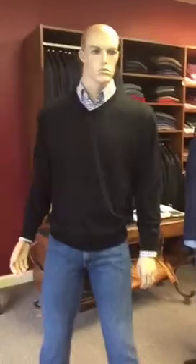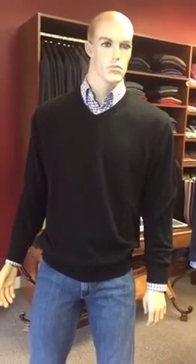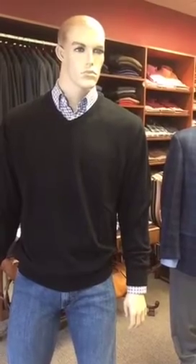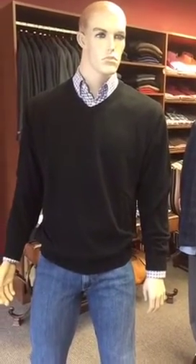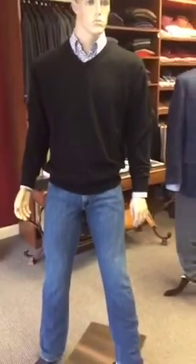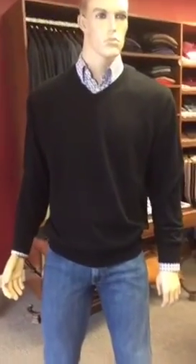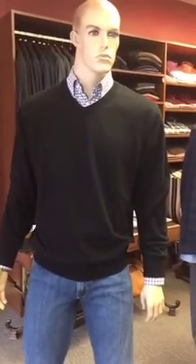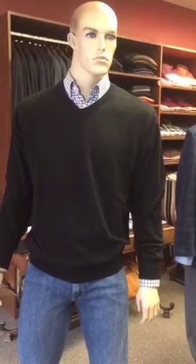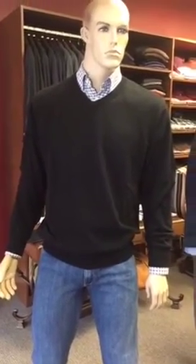Our first outfit is for casual wear. As you can see, the mannequin is dressed in a really nice black v-neck sweater, a very sporty plaid button-down collar shirt, and very comfortable jeans. This is a perfect outfit for a date to the movies, a casual evening at the mall, or to the park.